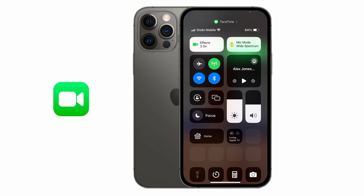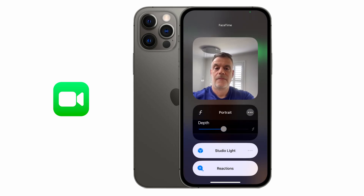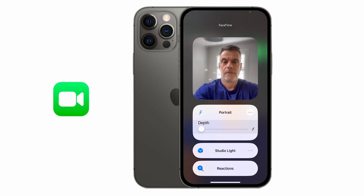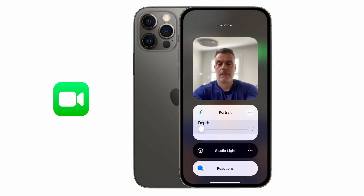Tapping on the effects option, you can change the F-stop on the lens, which allows you to have an out-of-focus background effect similar to portrait mode when taking photos on your iPhone. You can increase or decrease the aperture using the slider to determine the depth of focus. You can also use the studio light feature to improve your lighting and turn reactions on or off.